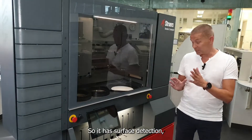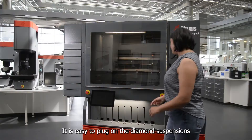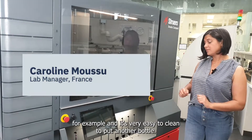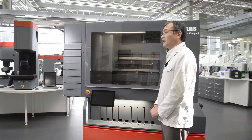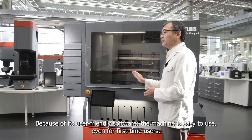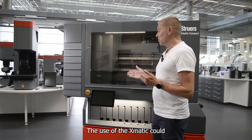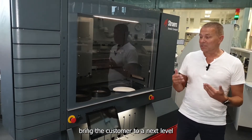It has surface detection, it has consumable detection for suspensions. It's very easy to plug on the diamond suspension, for example, and very easy to clean and put on another bottle.